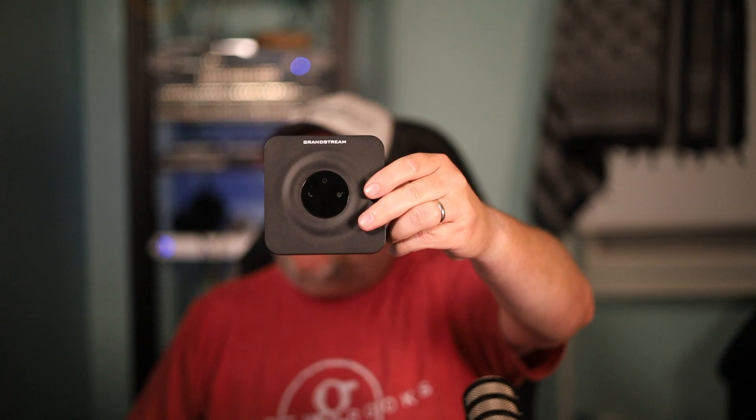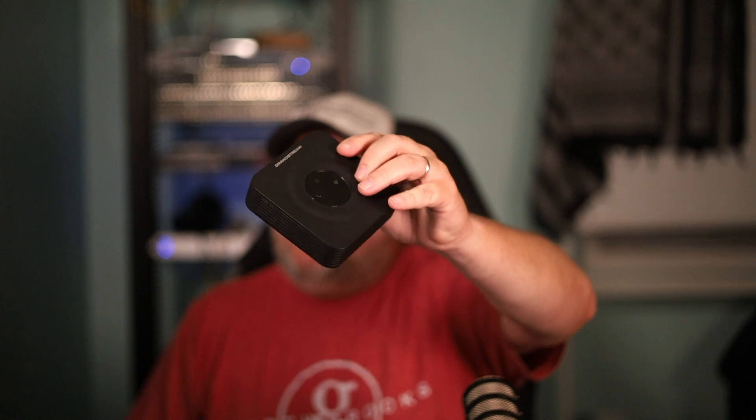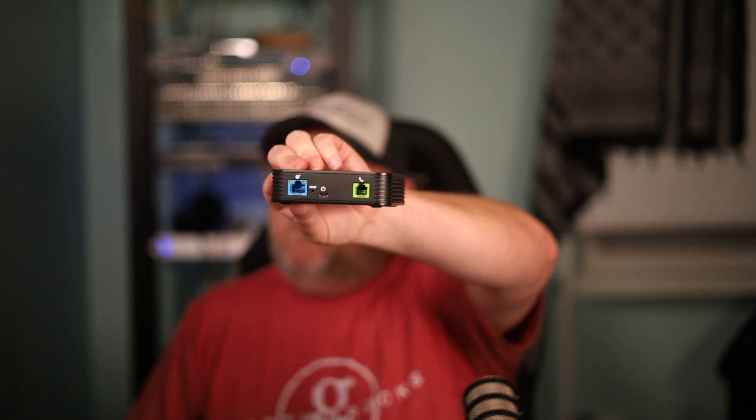We talked about it in the original video, but some people would hook up a lot of devices to drain the voltage on phone lines. With the HT801, I'm also currently working on a project where we're reviving a payphone — we're going to do some pretty fun things with that, though there probably won't be a video on it.